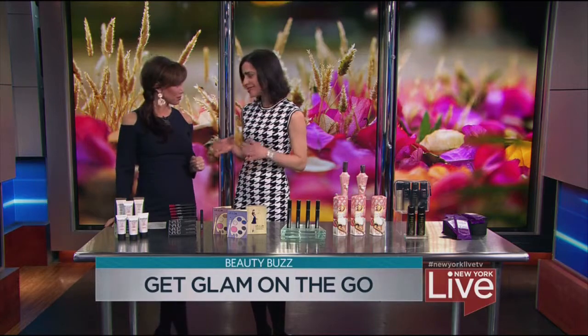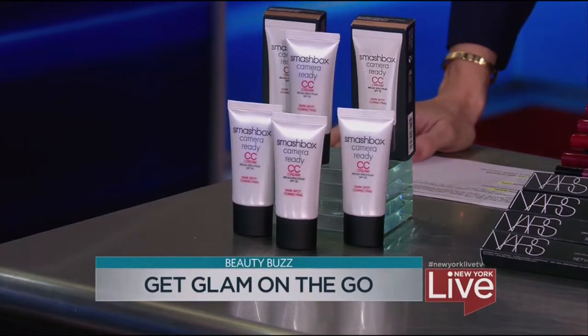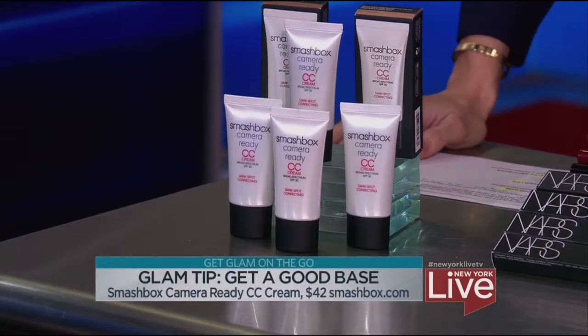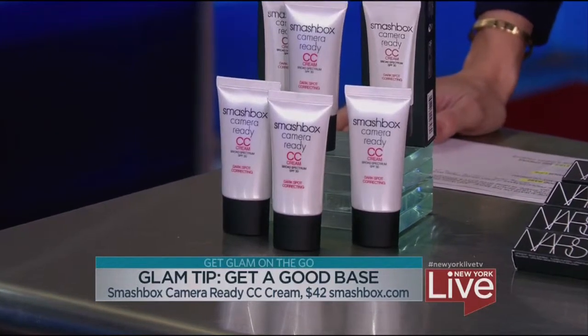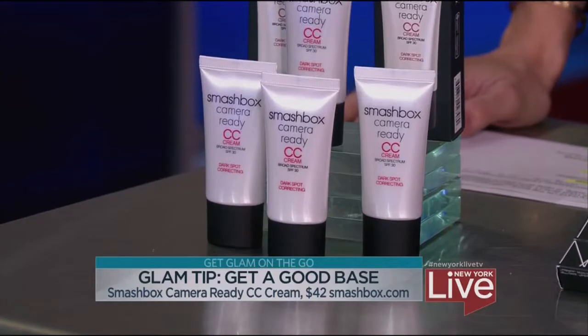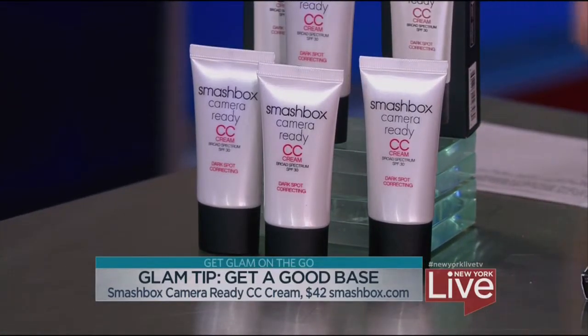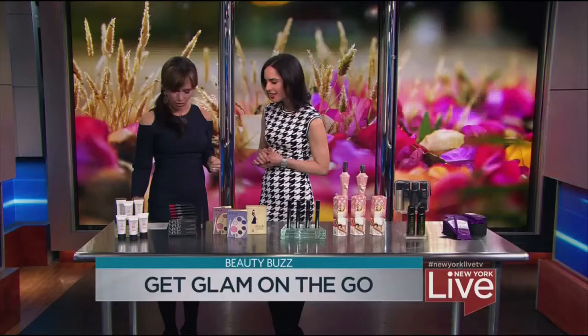You have to have a good base to start out with. And because we're pressed for time in this situation, you definitely want to use a multi-purpose CC cream. This is the newest one from Smashbox. You're getting several benefits in one bottle — everything from moisturization, your primer, it's going to brighten your complexion, and of course SPF protection as well. It comes in five different shades to match your skin tone.